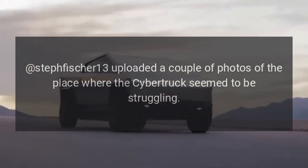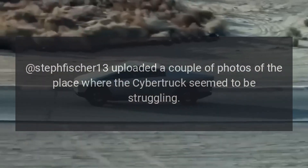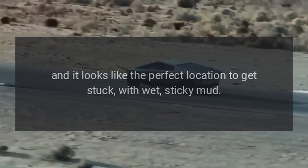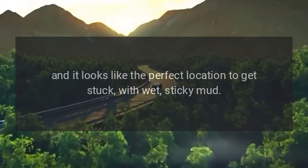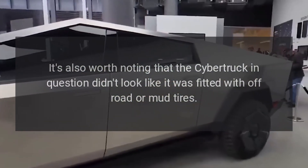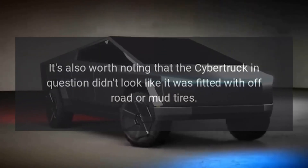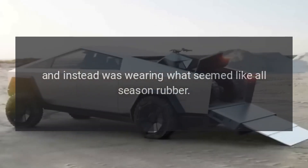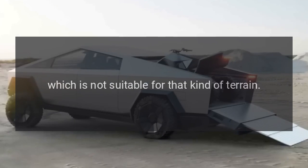Some five to six hours after posting the original video, Steph Fisher 13 uploaded a couple of photos of the place where the Cybertruck seemed to be struggling, and it looks like the perfect location to get stuck — with wet, sticky mud. It's also worth noting that the Cybertruck in question didn't look like it was fitted with off-road or mud tires.